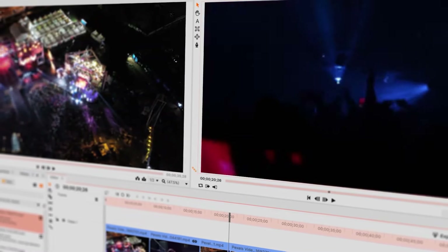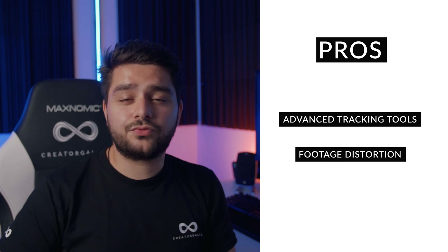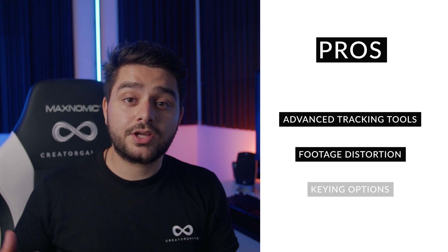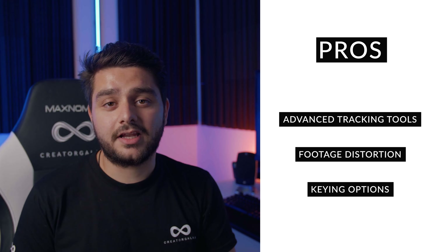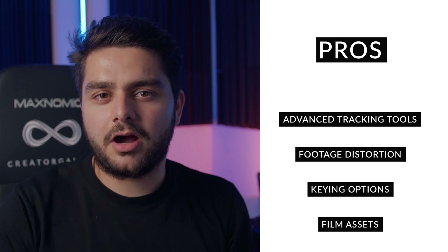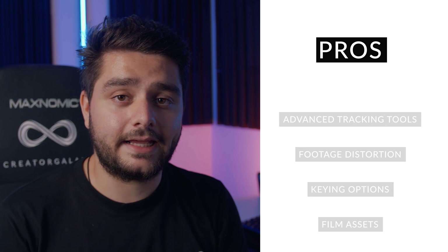It also has a big community, so there are a lot of tutorials appearing online that you can learn from. The interface looks very similar to more advanced video editing softwares — it comes closest to Premiere Pro, so you can eventually shift into that. Some of the most important features include advanced tracking tools, footage distortion correction for things like fisheye lens profiles, backdrop replacement for green screen work, muzzle flash effects for action scenes, and advanced lighting effects.